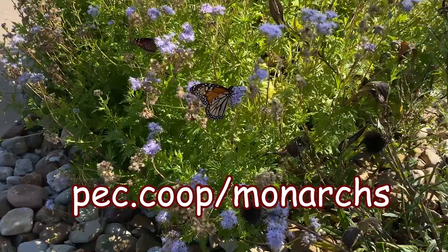Then visit this website to learn more. That covers it for this edition of PEC News. From all of us here, thanks and have a great day.